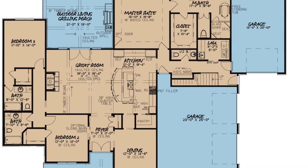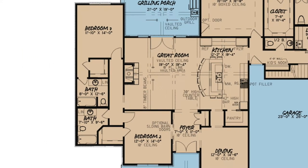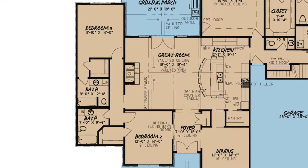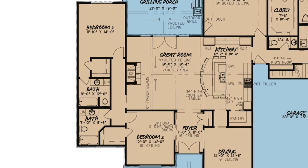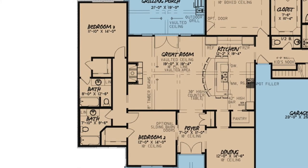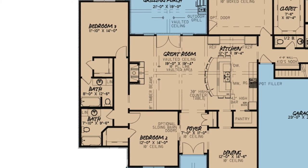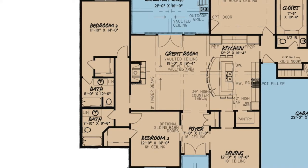On the left side of this house, you'll find a hallway connecting bedrooms two and three. Bedroom two can easily be turned into a private office or study. This room has a 10-foot ceiling, optional sliding barn doors to the foyer, and a private walk-in closet. There is easy access to a full hall bath just across the hall. Down the hall lies bedroom three, which has a private walk-in closet and a full bath as well.